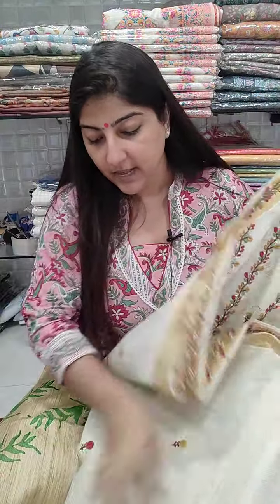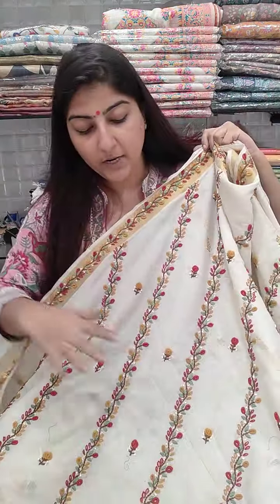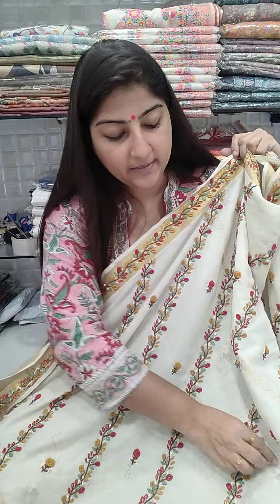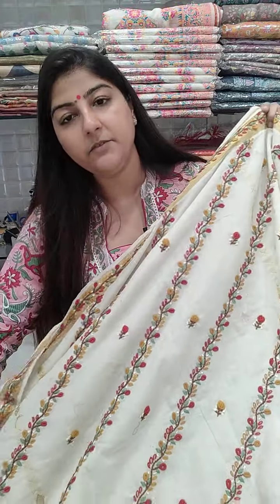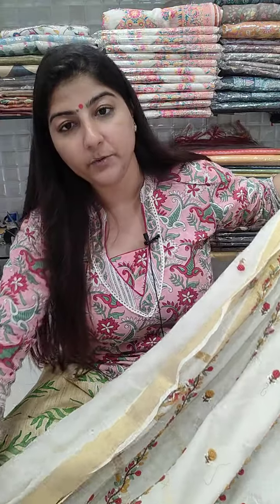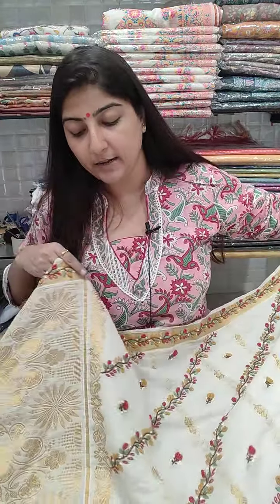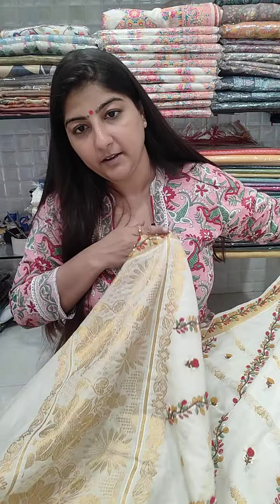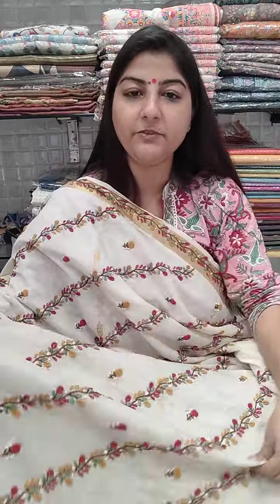The saree price is 5200 plus shipping. Only one sample piece is available; if you like it you can pre-book, but it will take at least a month to complete. It's a very pretty, comfortable saree.